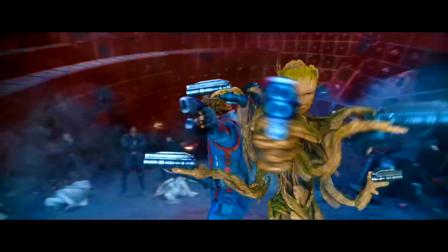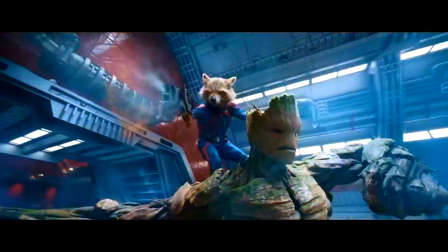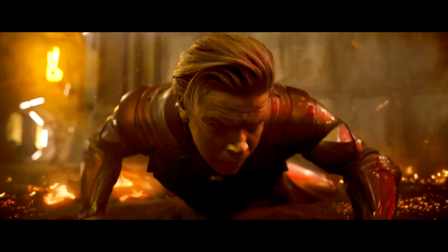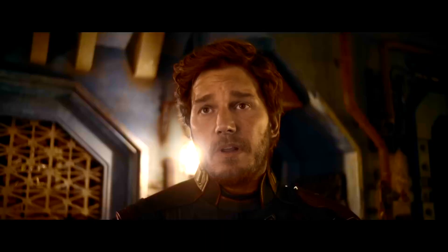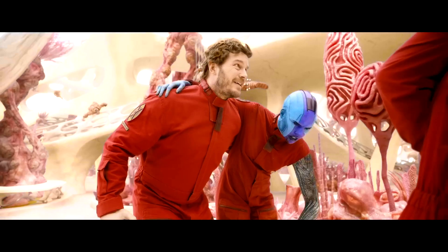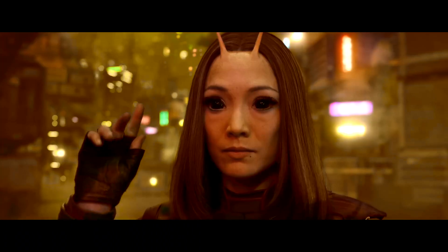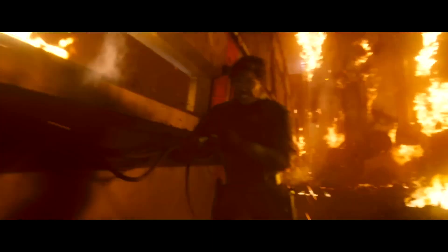For these secret characters, these secret endings — just all of these things you need to really pay attention and you'll spot them. Did you notice all of the Easter eggs and the secret characters in Guardians 3?